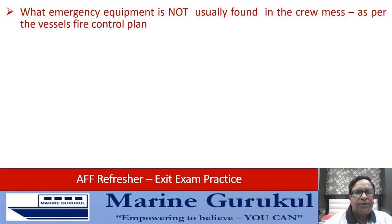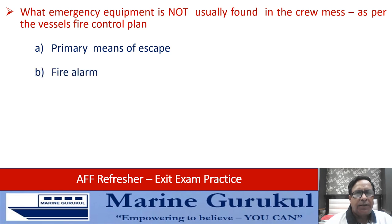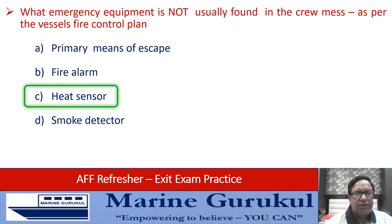What emergency equipment is not usually found in the crew mess as per the vessel's fire control plan — primary means of escape, fire alarm, heat sensor, or smoke detector? Of these, what is not usually found in the crew mess area is the heat sensor, so the answer is C.